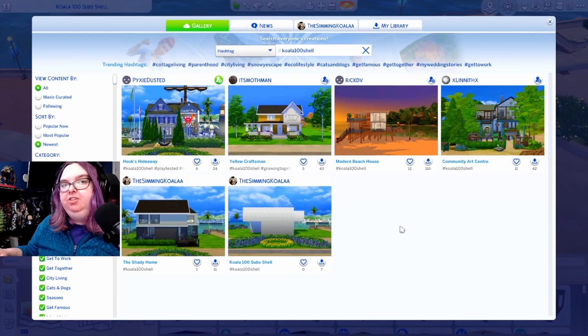I want to say thank you to everyone who participated in the challenge, even if you didn't get your entries in — that's totally fine, and the shell is still going to be available on the gallery if you want to download it in the future. I honestly was not even sure I would get any entries, so I'm just blown away and so so grateful. To submit, you had to upload to the gallery using the hashtag Koala100Shell so I could find your entry.